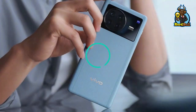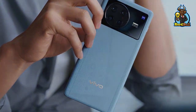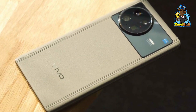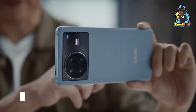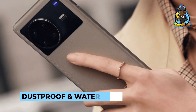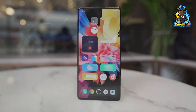Number 4: Vivo X Note. Except for foldable phones, the Vivo X Note is the largest Snapdragon 8 Gen 1 phone available in 2022. The Vivo X Note is an excellent gaming and media device, thanks to its big, colorful, and bright 7-inch display. The large display isn't the only intriguing feature — it is also dustproof and waterproof.